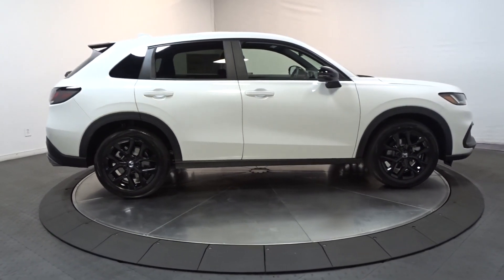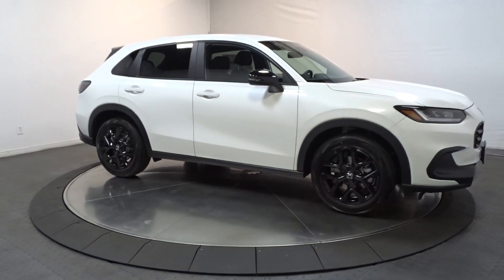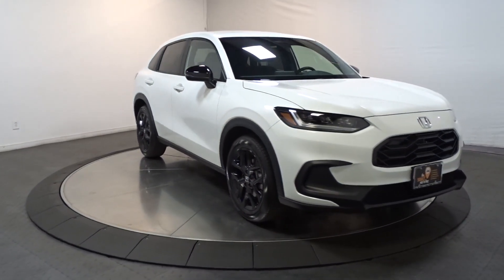Heated front seat, aluminum wheels — kick your worries to the curb. This Honda HR-V is all about making your life easy and comfortable. Take it out for a drive today.